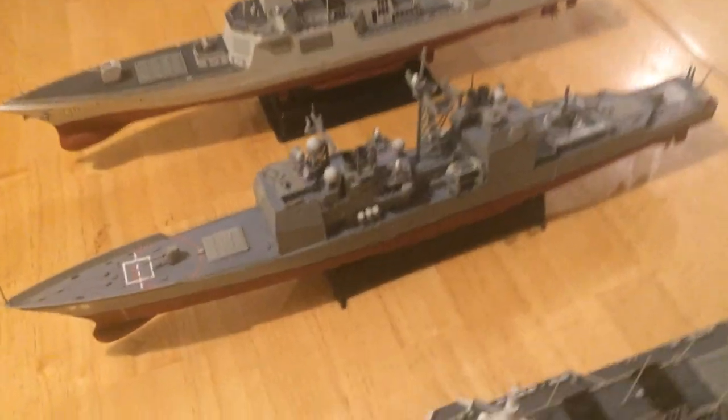Let me remove the Ticonderoga class vessel now and set it aside, returning to just the Type 55 models.